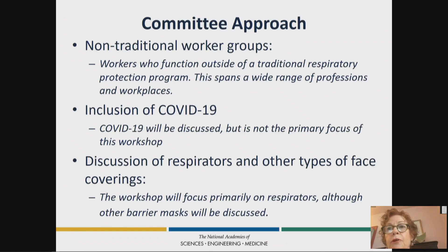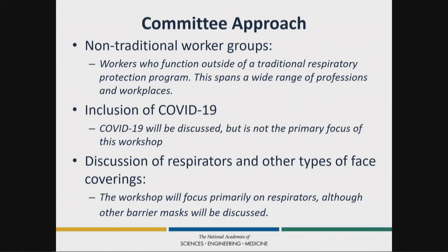Here's the committee's approach. This was the organizing committee for this workshop. We struggled with what the term 'nontraditional worker' means — it's a bit of a long title. We decided we mean workers who function outside of a traditional respiratory protection program. It could span a wide range of professions and workplaces — people in non-fixed work sites who don't have the benefit of an organized respiratory protection program, but nonetheless need and sometimes frequently use respiratory protection.